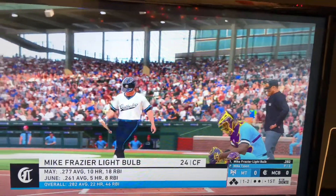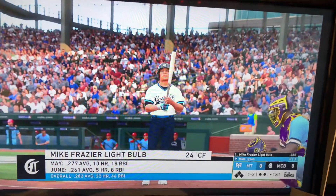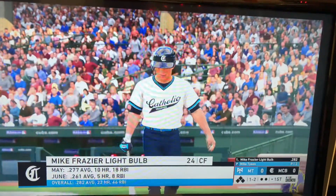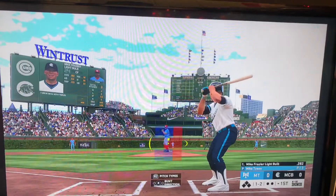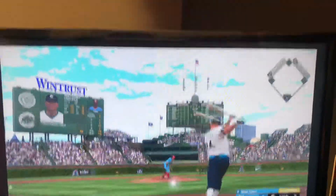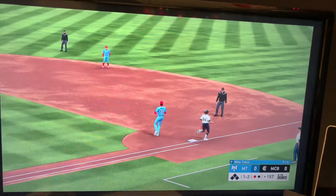Digging in, Mike Frazier. I'll show you what he did in May versus what he's done so far at the plate in June. A swing and a ground ball to third, and that's out number one.